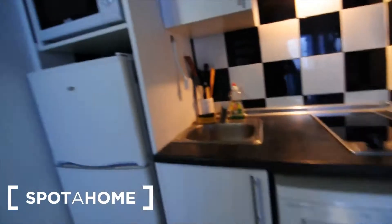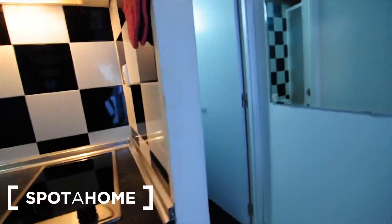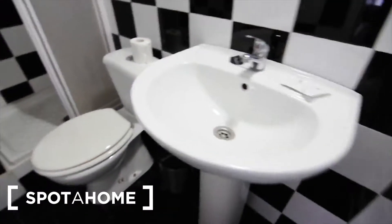You've got the washing machine, microwave, freezer, and some cupboards. And this is the bathroom, black and white. You've got toilet, sink, and shower.